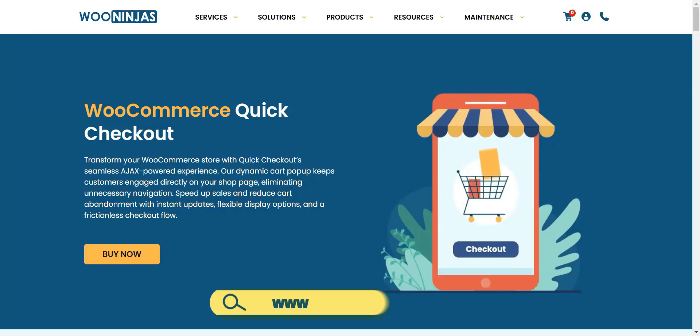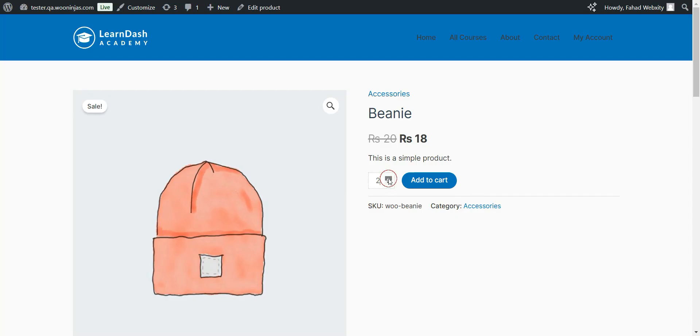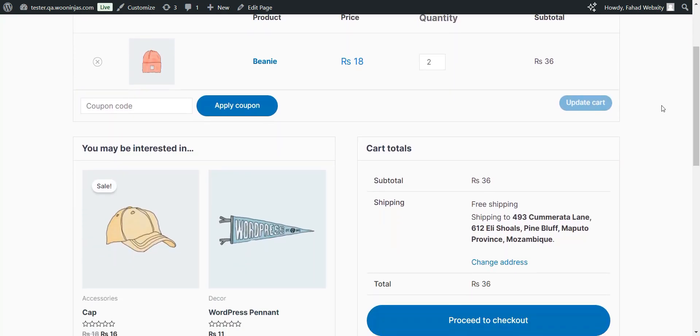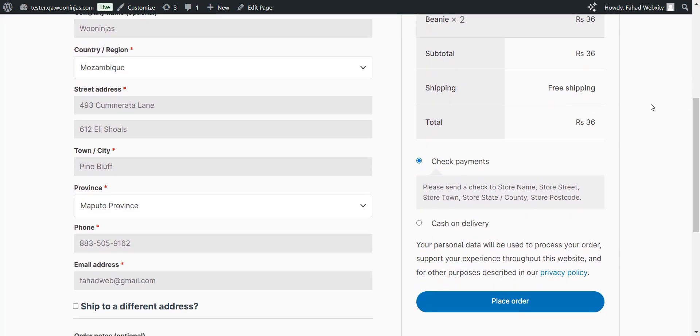Is cart abandonment killing your WooCommerce sales? Here's how WooCommerce Quick Checkout can help. You know that moment when customers add something to their cart, get redirected to a new page, then have to click through multiple steps just to complete their purchase? That's where you lose them. But it doesn't have to be that way.